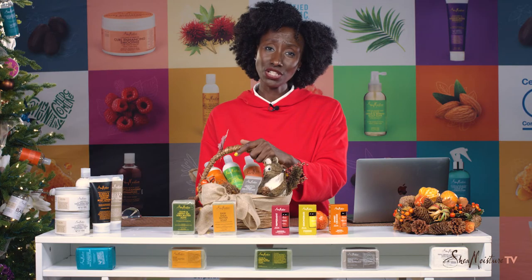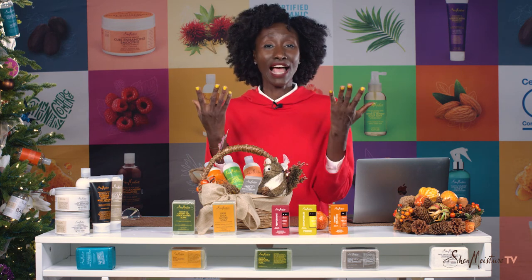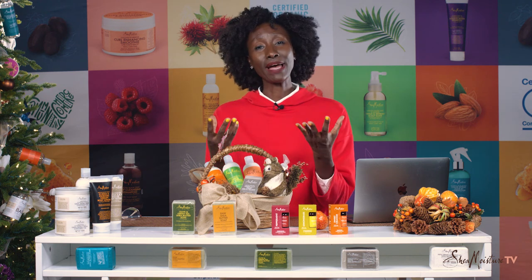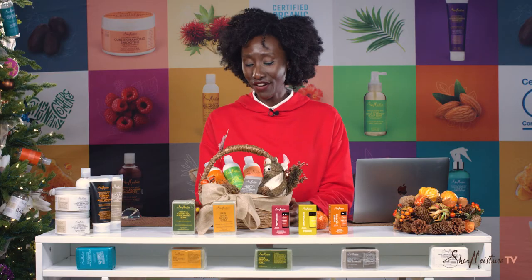What I like about body lotions is that it's a great way to sort of touch and feel love. Rub the lotion on someone's hand — if it's your grandmother, how nice would it be to sit with your grandma, learn about your family history, or tell her how grateful and happy you are. I think it's a great gift.